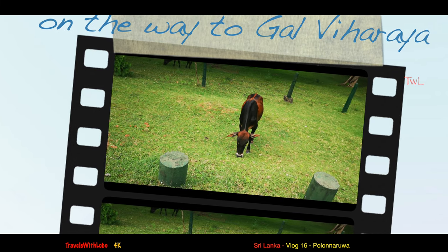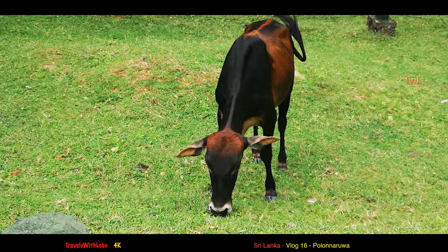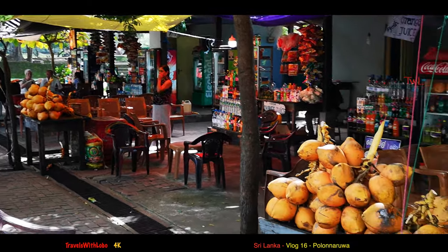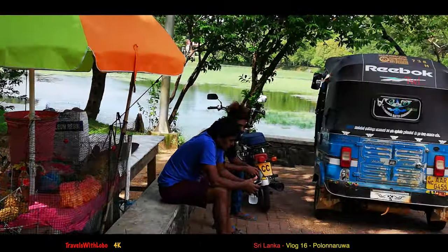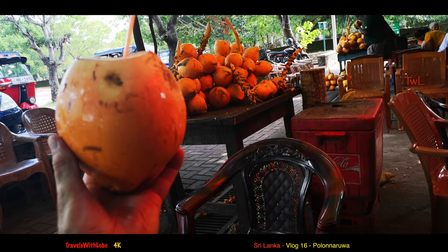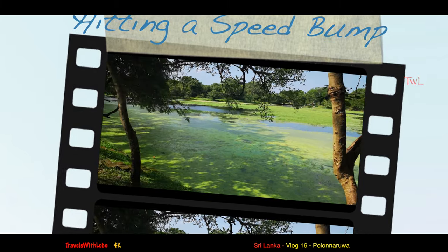Look at the lovely colors on this Sri Lankan cow. Lovely colors of the coconuts along here — very tempted to have one. And the beautiful green of this pond. This was the only place you could get some refreshment, and I'm so glad I did. This really felt good on a hot, hot day. In this pastoral scene, I hit a speed bump.